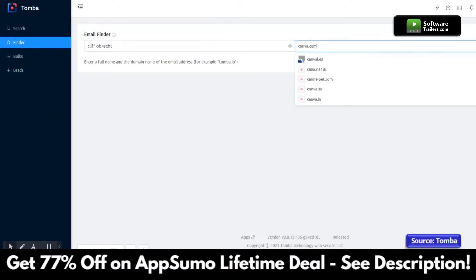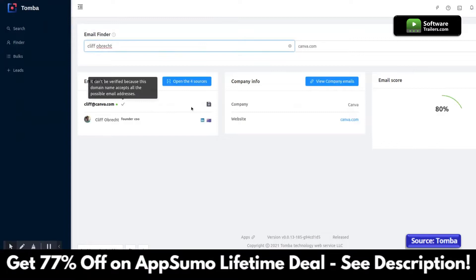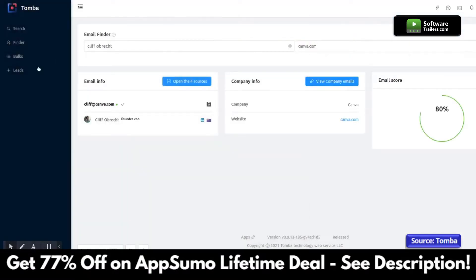Emails returned will also have additional information such as full name, job title, phone number, and Twitter and LinkedIn profiles. The result of each email includes a confidence score to help you understand the deliverability and the sources where the email was found on the web.